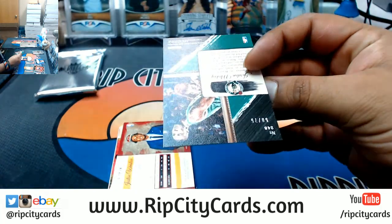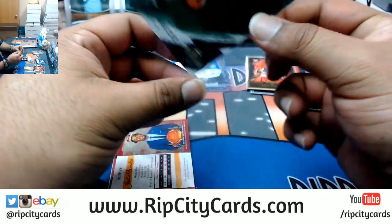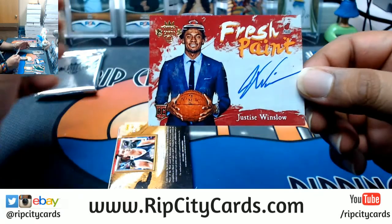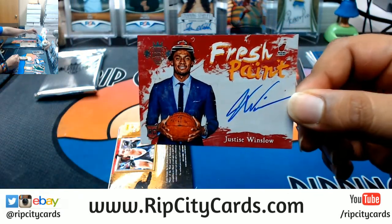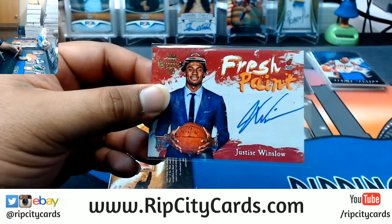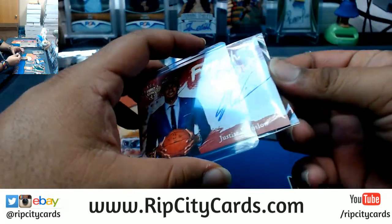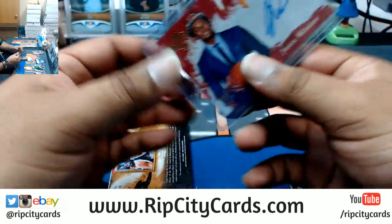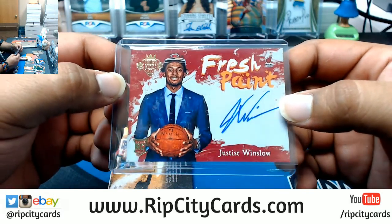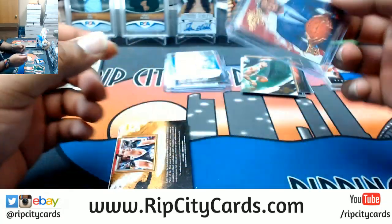Jordan Mickey numbered to 75 for the Celtics - he plays for the Heat now. We got Justice Winslow rookie auto for the Heat, and he's actually improved a lot this year. Shout outs to him, great defender. Now he's pretty decent from the three-point line and he's never had a problem getting to the rim but he's getting decent at finishing now. This could be a huge card.